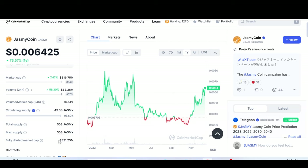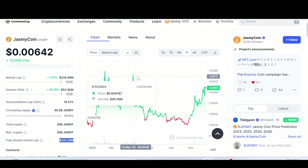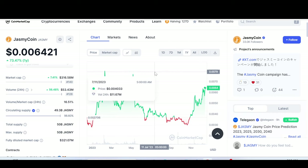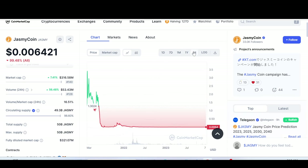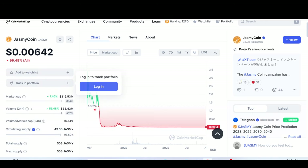The fully diluted market cap is $321.25 million. It is on the move up to test resistance areas at around $0.0073. If it breaks that, then one cent is basically the target from there. The price has fallen tremendously, but look at the all-time high — it is almost $3.4.